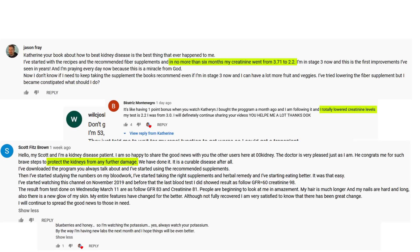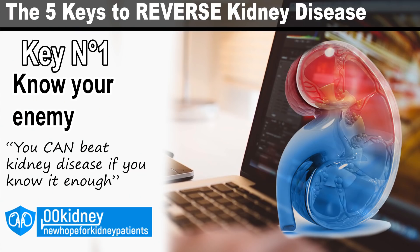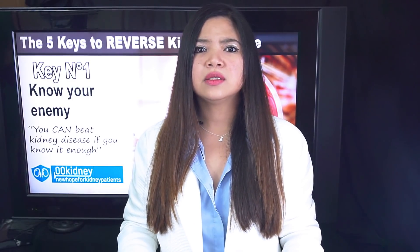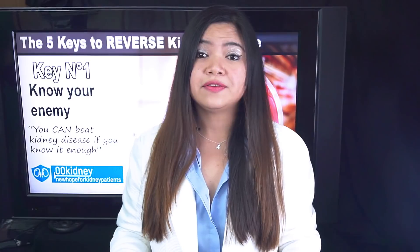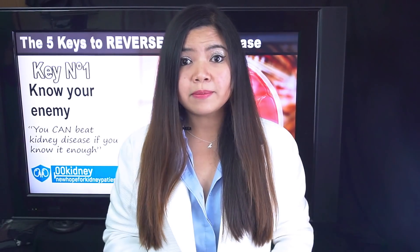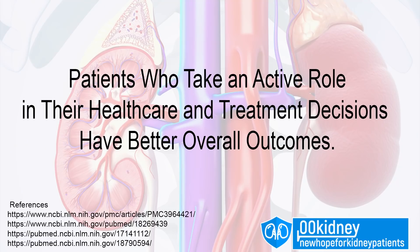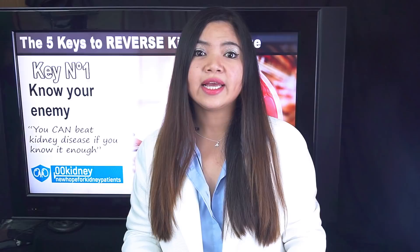Now let's start immediately with the very first key to your success against kidney disease. Key to success number 1: Know your enemy. This is, in my opinion, the very first thing doctors should tell their patients when they diagnose them with kidney disease. We're talking about assessing the damage here, and this is very important. I know this part is scary, especially for new patients. I've even met people who would prefer not to know, but consider this: patients who take an active role in their healthcare and treatment decisions always have better overall outcomes. This is why you need to know very well how much your kidneys are working and you have to take control.